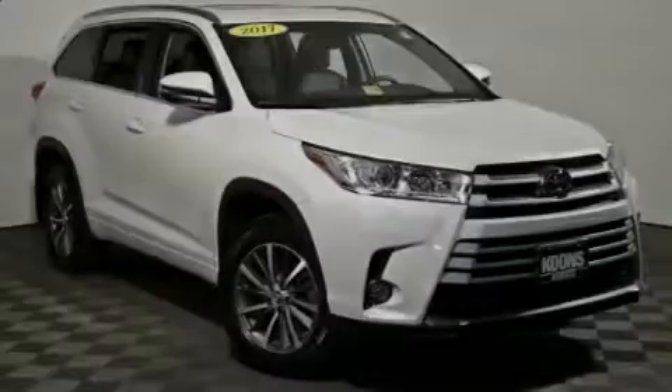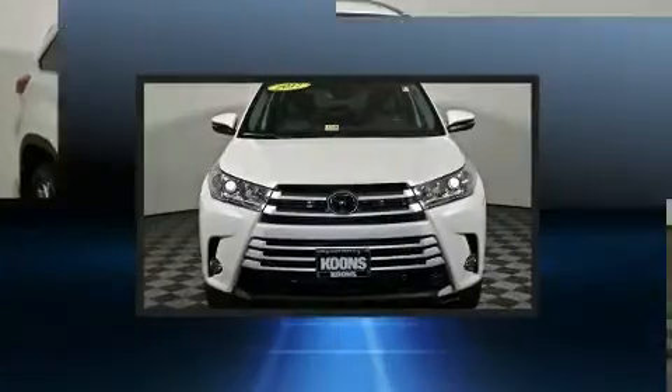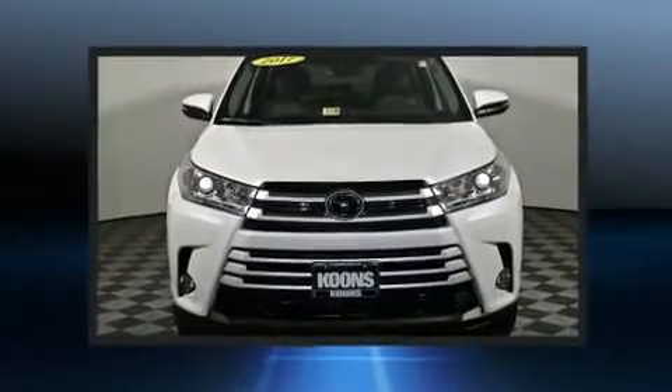Introducing the 2017 Toyota Highlander. It features an automatic transmission, all-wheel drive, and a 3.5-liter six-cylinder engine.